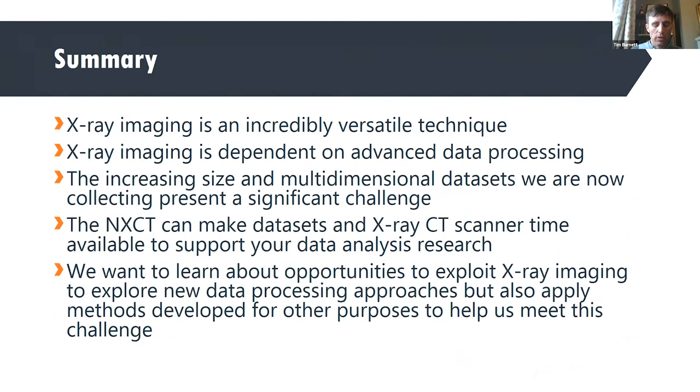In summary, X-ray imaging is an incredibly versatile technique, but it is absolutely dependent on advanced data processing to make it work at all. The increasing size and multiple dimensions of our data sets are now creating a significant challenge. But this can really be used as one example use case that addresses many generic challenges of multidimensional and large data. Through the NXCT, we can make data sets available and make X-ray CT scanner time available to support your research. Please come to us with your ideas if you think we can help, through computing resources or provision of data sets.